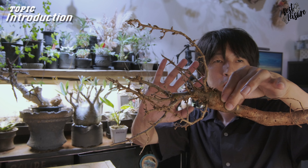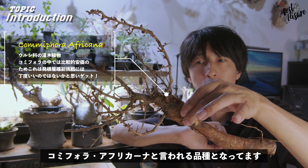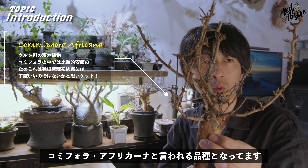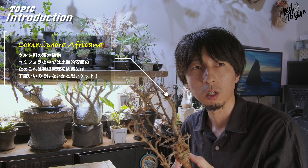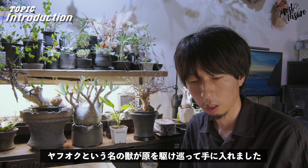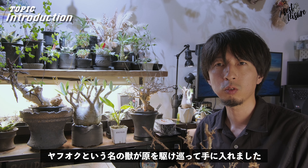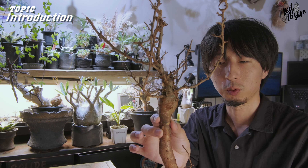実際に購入させていただいた株をご紹介していこうと思います。こちらですね。トゲトゲした、なんか武器みたいなのが出てきましたけど。こちら、コミフォラのアフリカーナと言われるものになっております。こういう抜き苗はずっと探していて、イベントにも足しげく運んだんですけど、見当たらなかったので、今回ヤフオクで購入させていただきました。